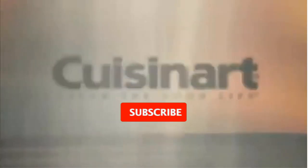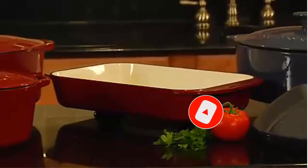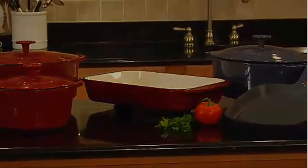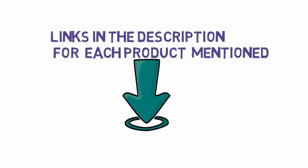Are you looking for the best cast iron pans in 2023? In this video we will look at some of the best cast iron pans on the market. We have included links in the description, so make sure you check those out to see which one is in your budget range.